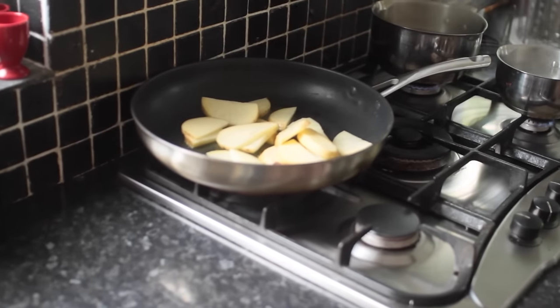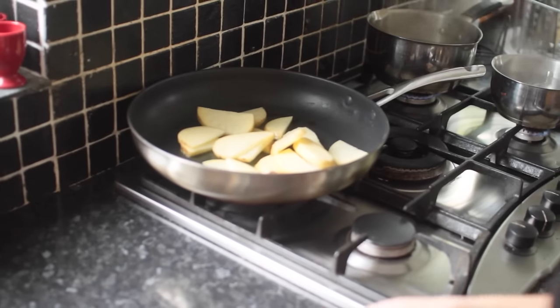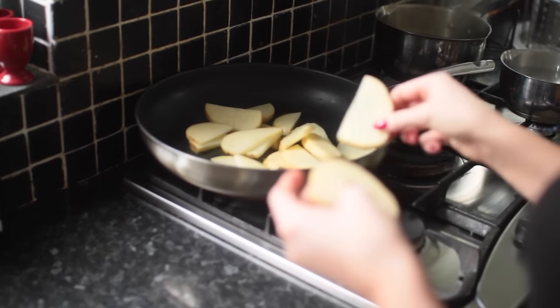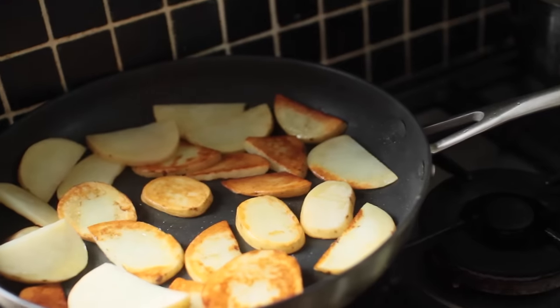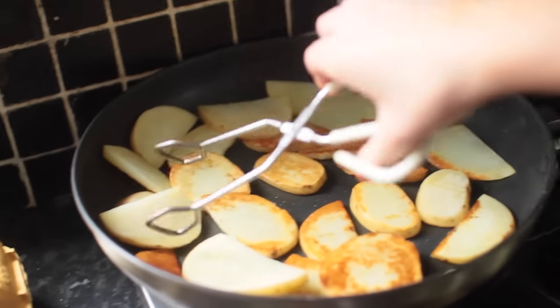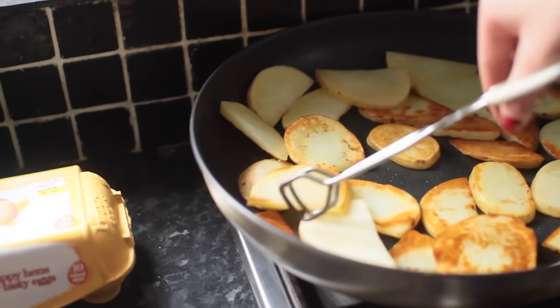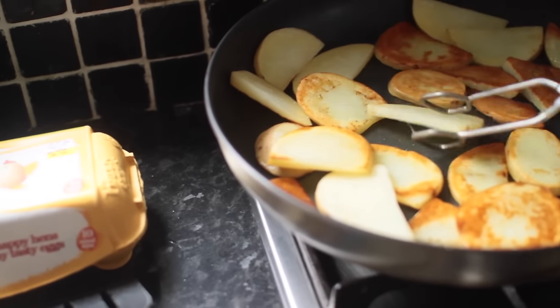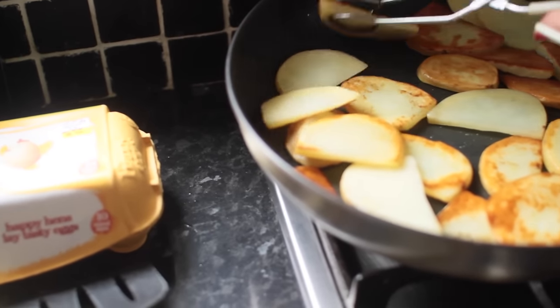If you're cooking anything in oil, make sure to keep an eye on it in case it catches fire — it probably won't, but just watch it. You'll know when they're cooked because they go this golden brown color. They're kind of like chips but a healthier option you can have for breakfast, so you get the best of both worlds.